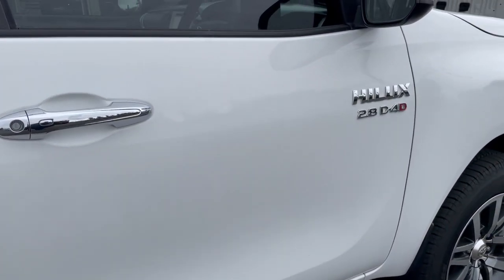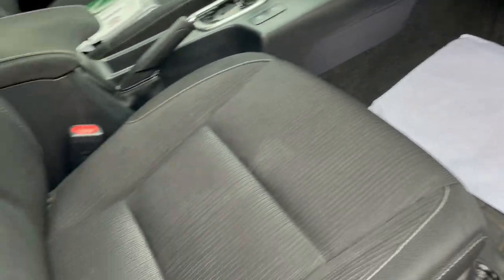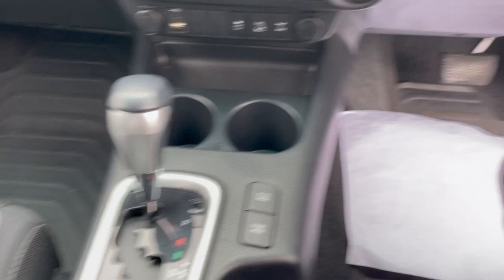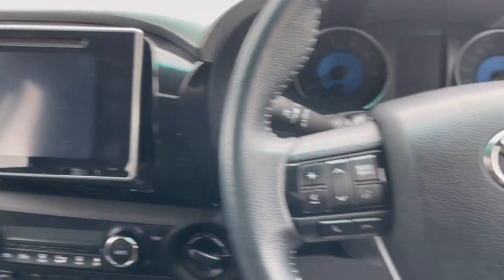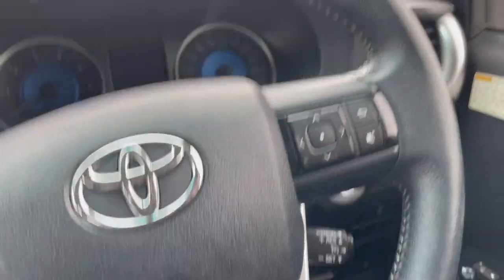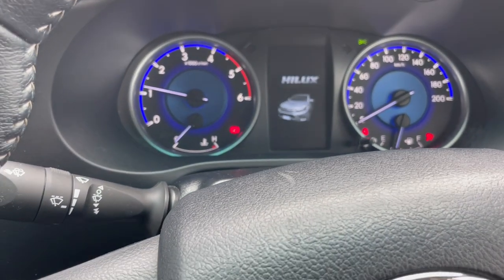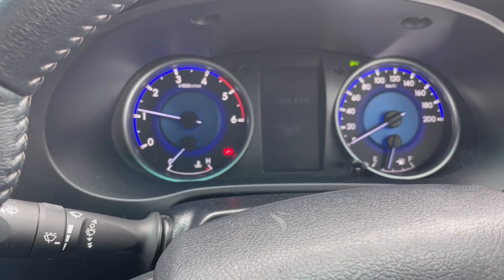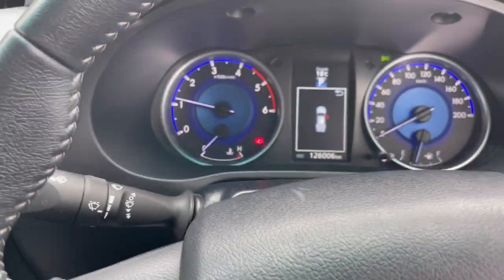Coming around to the driver's side, let's open that one up. We have power windows and mirrors. The driver's seat is in excellent condition. Here's the automatic transmission. We have climate control, the four-wheel drive system, touchscreen audio, Bluetooth and audio controls on the steering wheel, trip computer controls and cruise control. The SR5 is a push-button start — starting it for you now. No problems starting, and no warning lights on the dash. The vehicle is currently showing 126,000 kilometres.